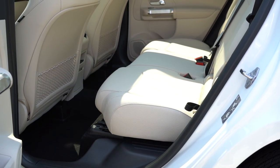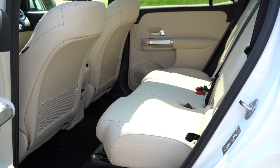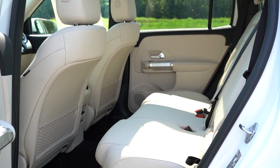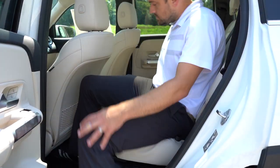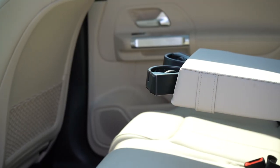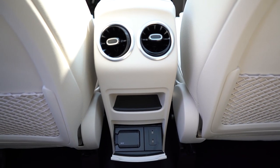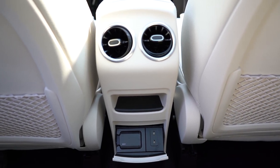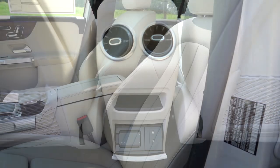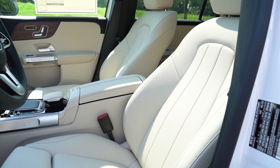Third-row legroom, though we don't have it today, is 29.1 inches. Second-row legroom comes in at 38.1 inches. I'm six feet tall and had plenty of space back there. There's a rear center armrest with cup holders, rear ventilation, dual phone charging ports, and — surprisingly — a 115-volt power outlet as well.